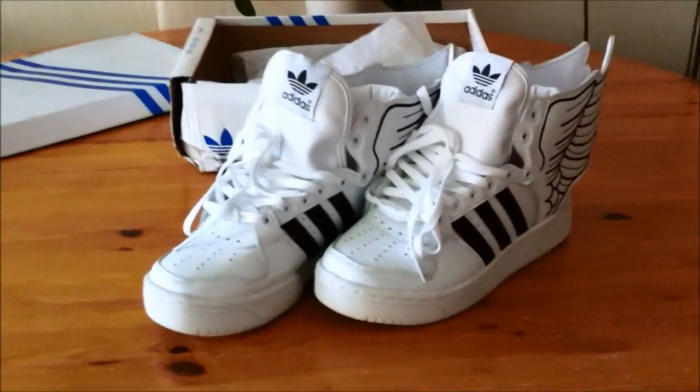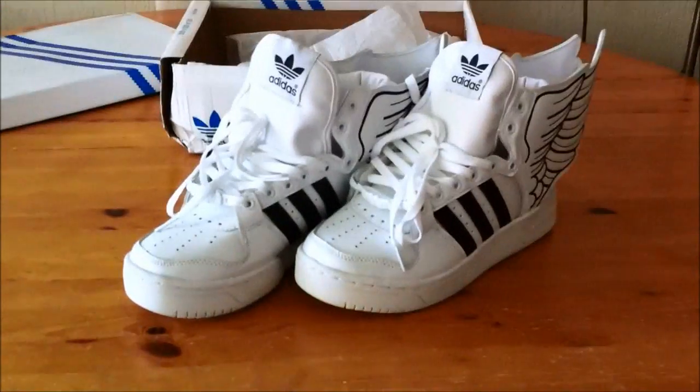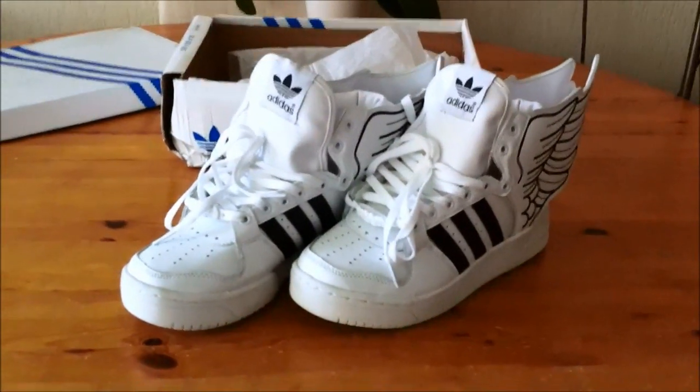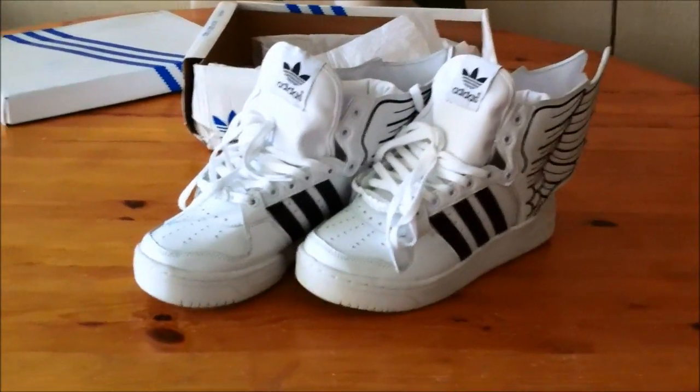That's a big minus for me. I paid $78 if I remember correctly — $78 for the shoes, and then $30 for customs, which is a lot.